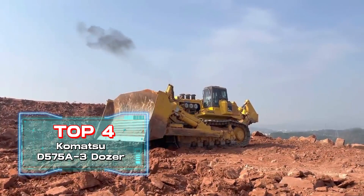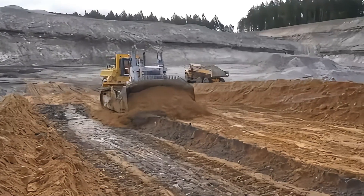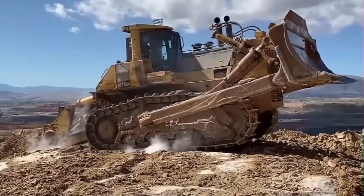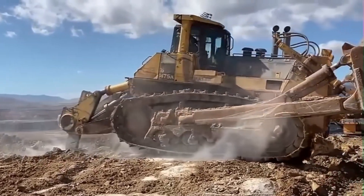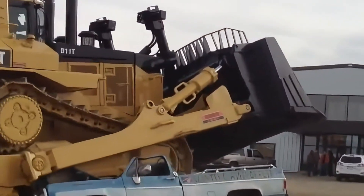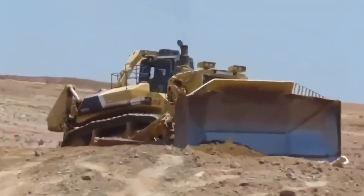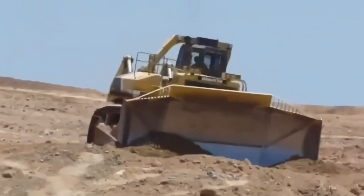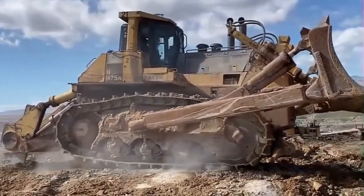Top 4: Komatsu D575A-3 Dozer, produced by Komatsu. This is the largest dozer in the world. While other dozers have a few hundred horsepower, the Komatsu D575A-3 boasts an unprecedented 1,000-plus horsepower and weighs 131.3 tons, the heaviest among dozers. Its blade capacity of 3,434 cubic feet is also the largest in the world. With its powerful engine and straight-tilt blade, it achieves highly efficient grading and ripping tasks.